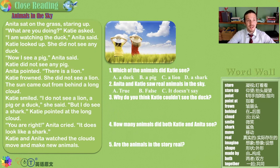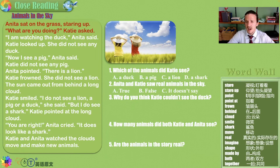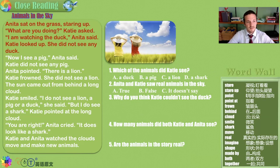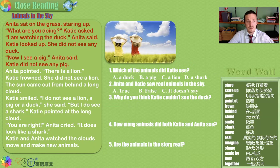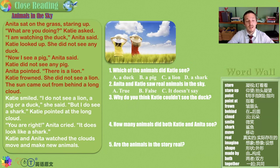Animals in the Sky. Anita sat on the grass, staring up. "What are you doing?" Katie asked. "I am watching the duck," Anita said. Katie looked up — she did not see any duck. "Now I see a pig," Anita said. Katie did not see any pig. Are there ducks and pigs in the sky? Use your imagination. Anna pointed: "And there is a lion." Katie frowned — she did not see a lion. And then the sun came out from behind a long cloud.